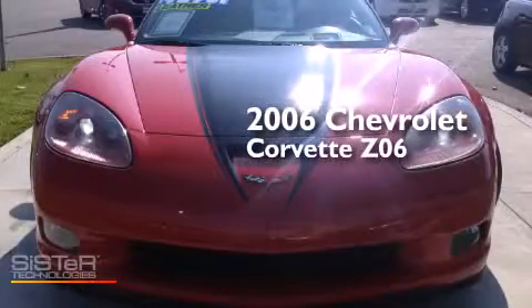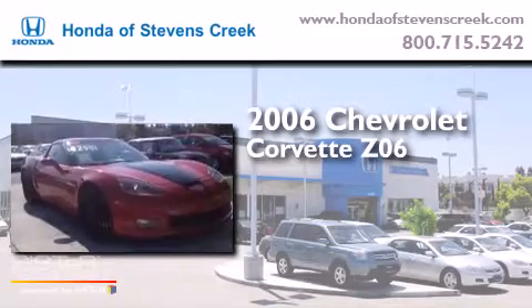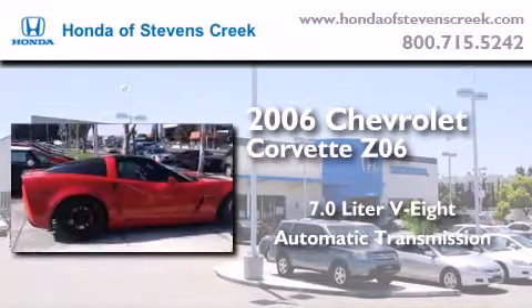This is a 2006 Chevrolet Corvette Z06. It features a 7.0-liter, 8-cylinder engine and an automatic transmission.